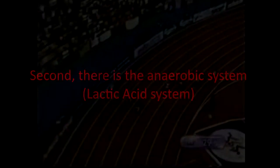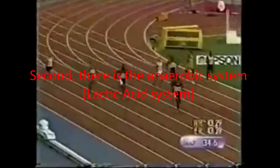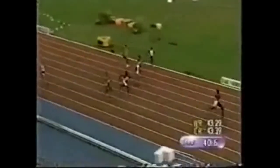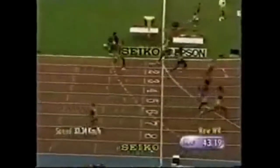Second, there is the anaerobic lactic acid system. This predominates in supplying energy for exercises lasting less than two minutes. It involves the breakdown of glycogen to produce energy to rebuild ATP, with a byproduct of lactic acid which inhibits performance. An example of an activity at the intensity and duration this system operates under would be a 400-meter sprint.